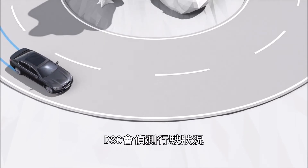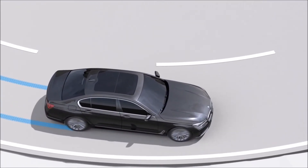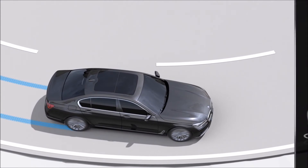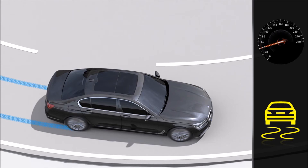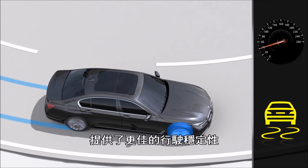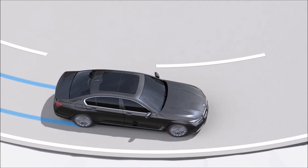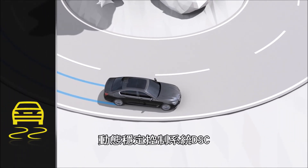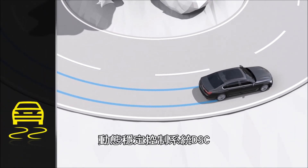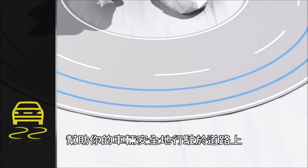DSC detects this state and helps prevent the vehicle from sliding. To do this, the system reduces engine output. Brake activation in the individual wheels provides additional vehicle stability. As a result, the Dynamic Stability Control, DSC, helps you keep your vehicle safely on course within the applicable physical limits.